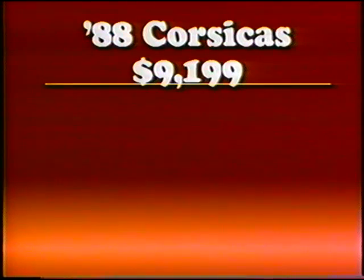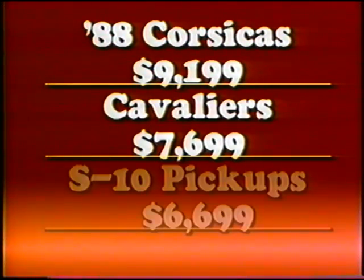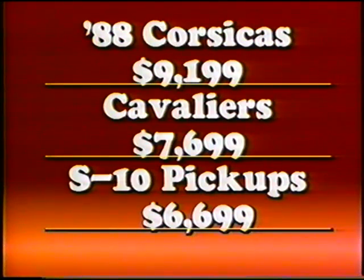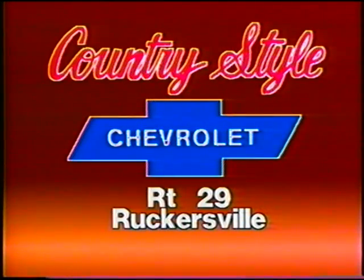1988 Corsicas only $91.99. Cavalier sedans at $76.99. S10 pickups only $66.99. Over 50 full-size tough Chevy trucks. Come to our large closeout Chevy sale. The best Chevy deals are at Country Style Chevrolet, Highway 29, in Ruckersville.